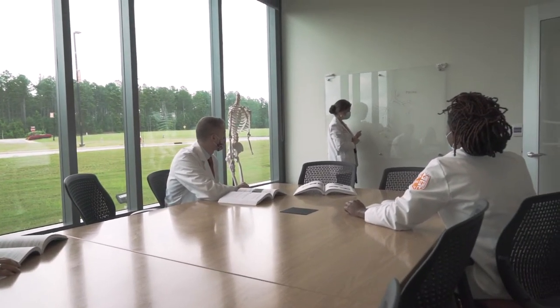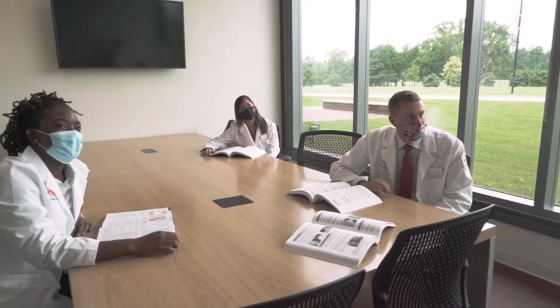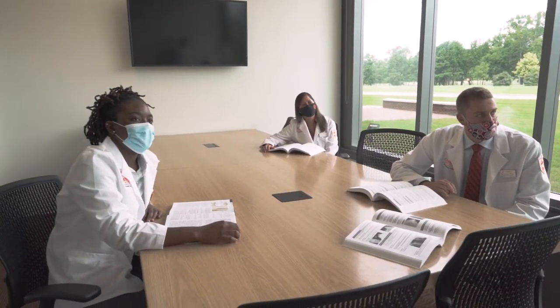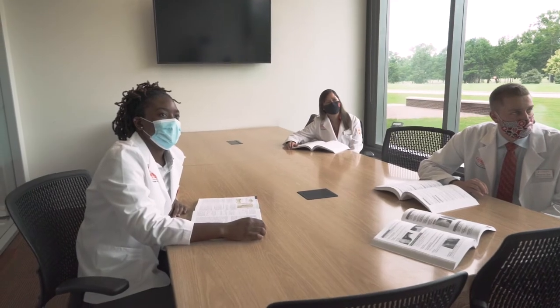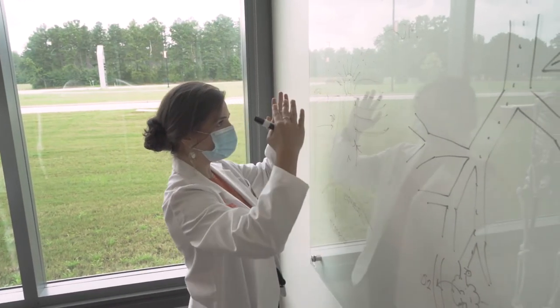Students are provided with a place where they can meet up to study, grab lunch, or even just hang out. TVs are in the rooms to project notes and lectures, and on exam weeks you will often find notes written on the glass walls.